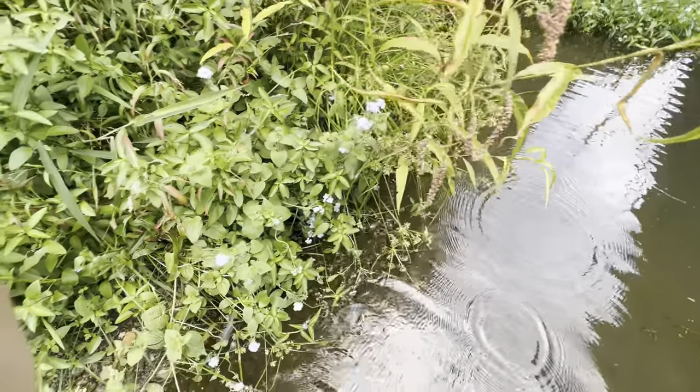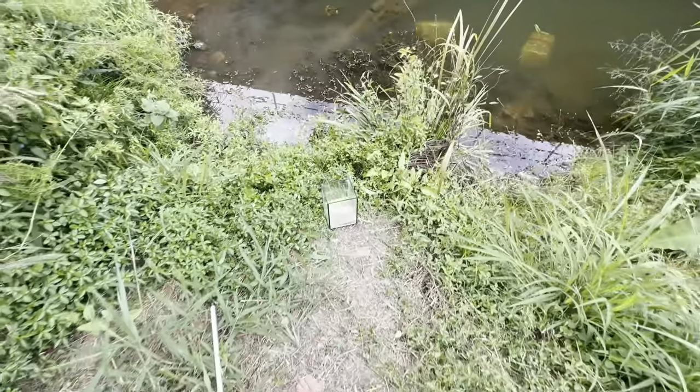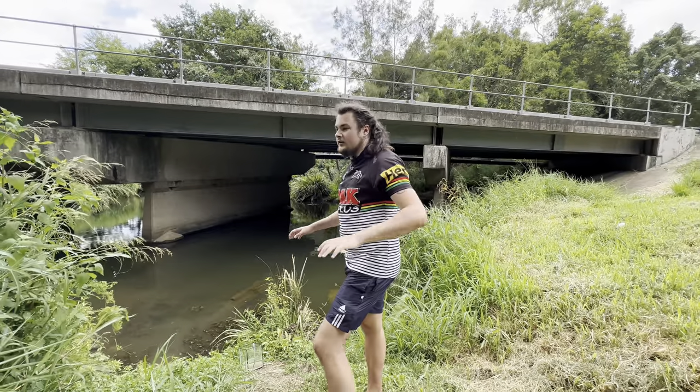I'm going to get a scoop along here - maybe we'll get some ghosties out of here. Got some juvenile swordtails - we'll add them to the bucket. So we've got juvenile swordtails and ghost shrimp, we're going to take these home to feed chunky. But we should also go and check these traps.